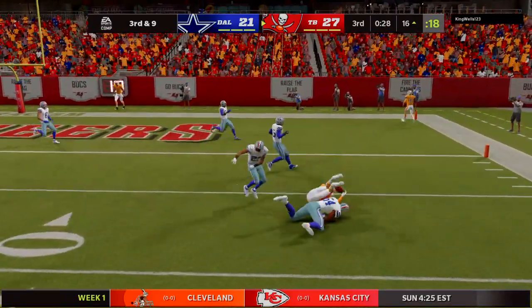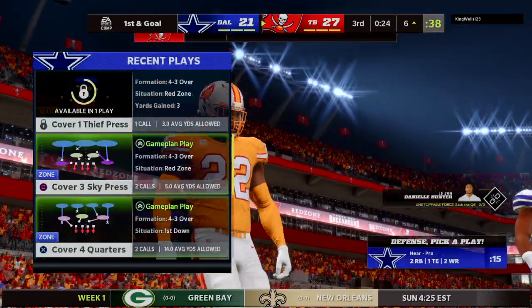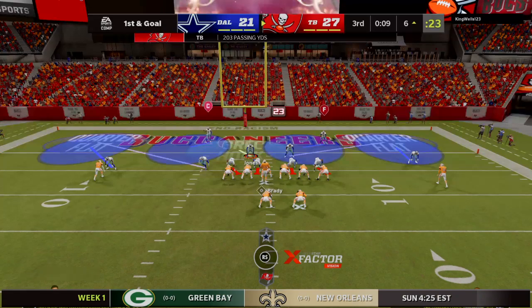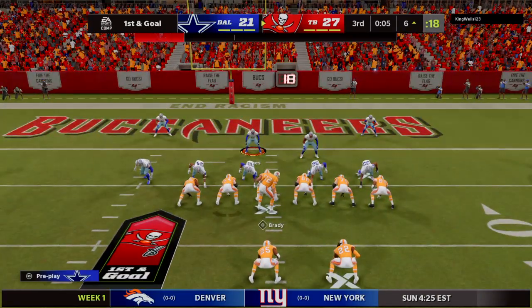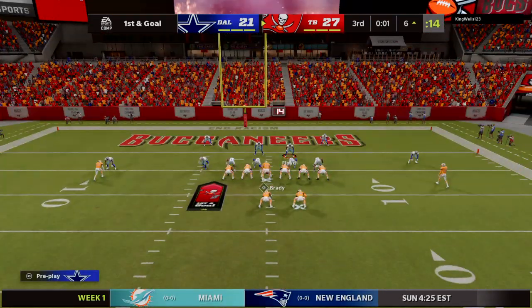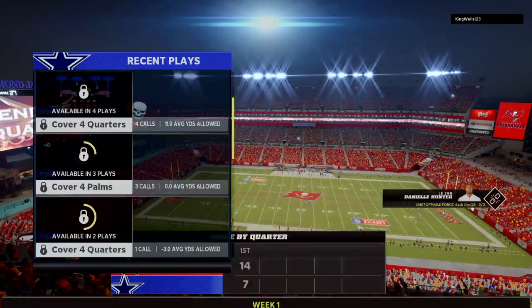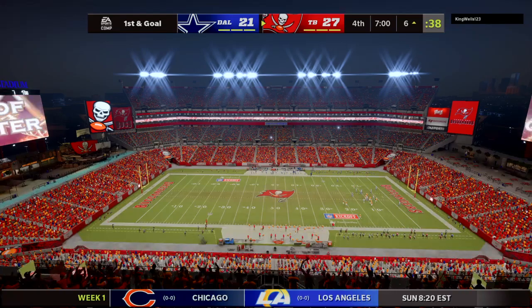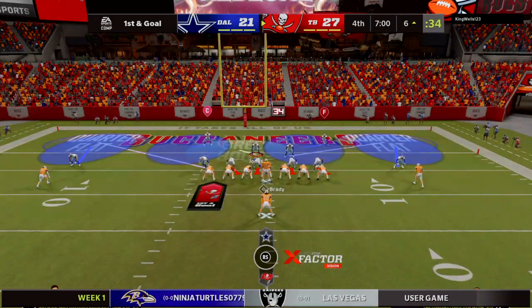He dumps it off for Henry and they work this near the five — he'll be stopped at the six. This offense is playing a little bit of keep away right now. They've come out here in the third quarter, possessed the ball for quite a while, and they keep on converting. Nice pitch and catch there to set up the first and goal. One quarter remains here in this Thursday night matchup. We'll return with more after this break. You're watching the NFL on EA Sports.